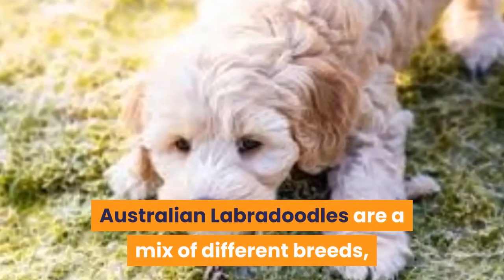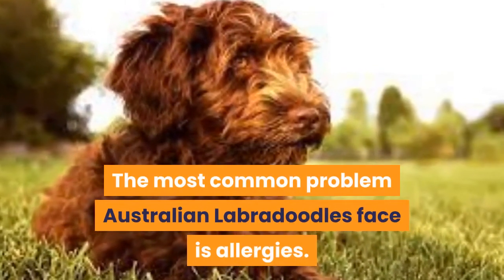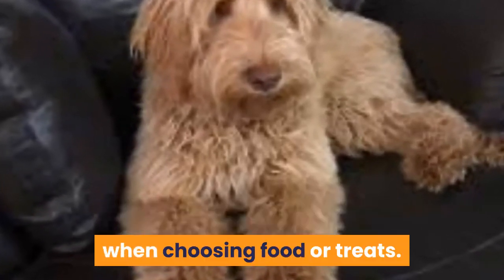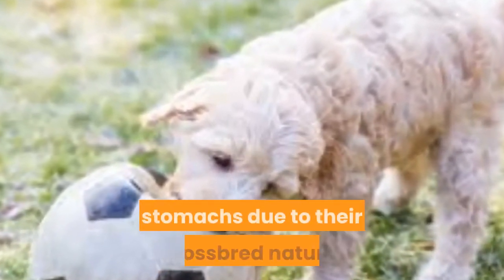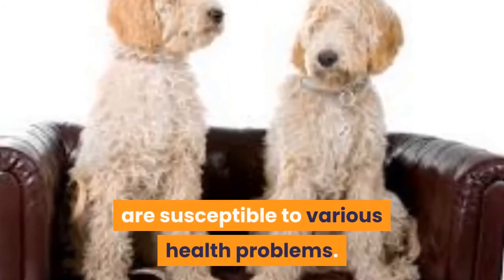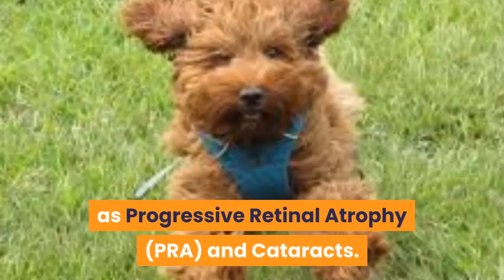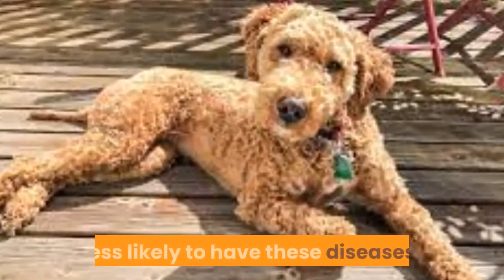Australian Labradoodles are a mix of different breeds, so it's important to ask the breeder what lineages are used in the bloodlines. The most common problem Australian Labradoodles face is allergies, due to their mix of Poodle and other coat types. They carry many possible allergies and have sensitive stomachs due to their crossbred nature. They are also susceptible to hip dysplasia, liver disease, thyroid disease, and eye diseases such as progressive retinal atrophy (PRA) and cataracts. Dogs from reputable breeders are less likely to have these diseases.